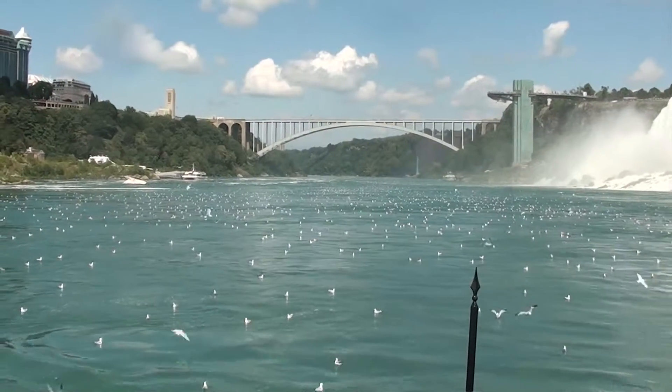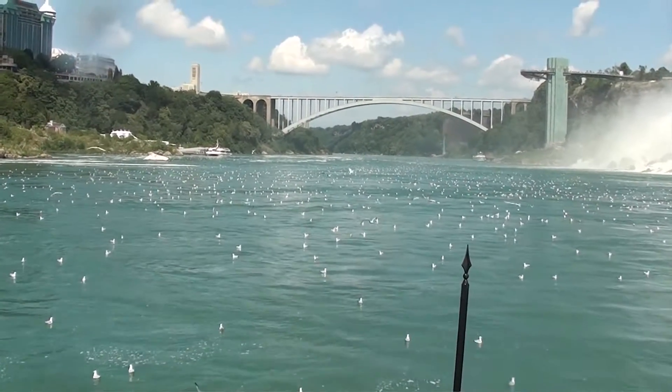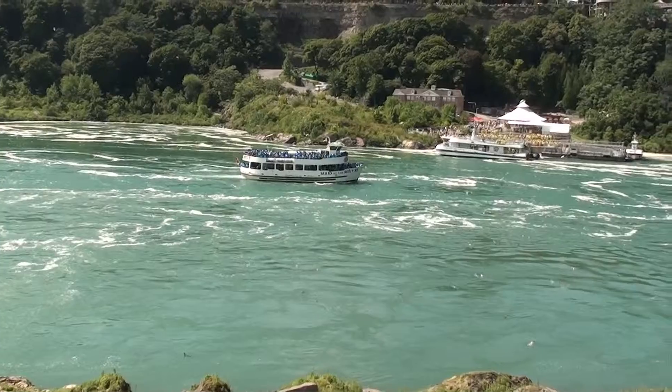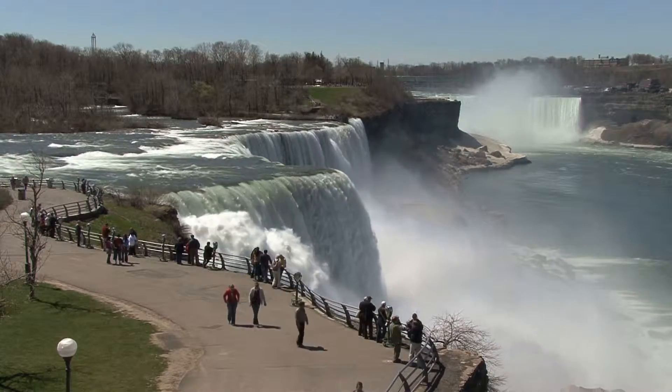As our Maid of the Mist tour heads back to much calmer waters, it was truly a unique experience to see this spectacle up close and personal. I suggest you make a trip soon because this site won't exist in a mere 50,000 years. And as you can see, it is well worth it.